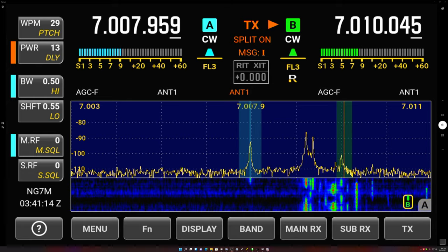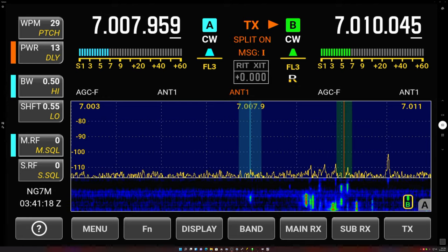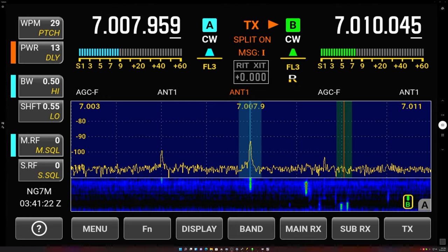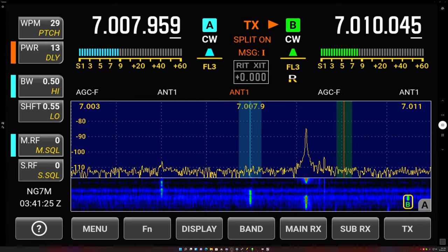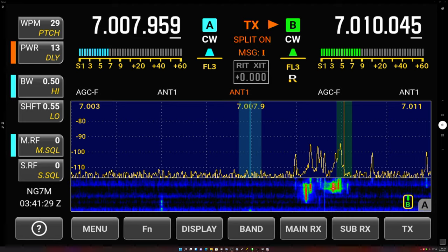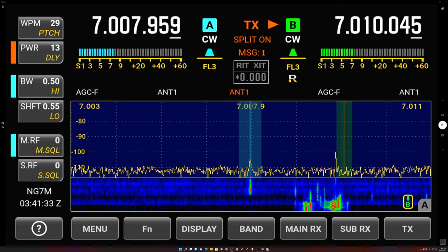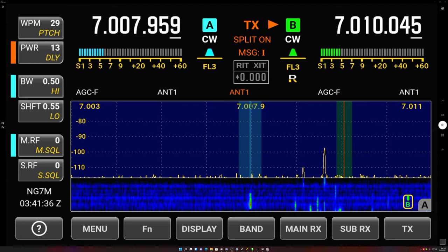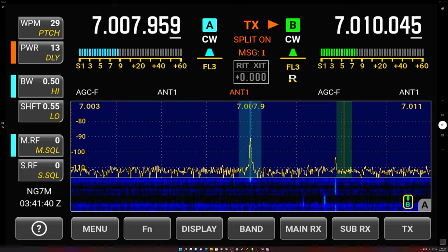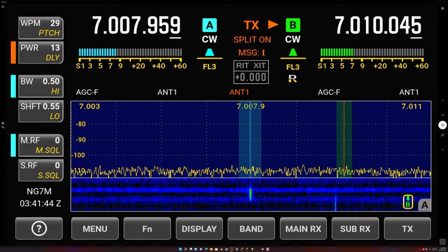Hello, MaxNG7M here for another live operating video. This is Hotel Delta 8 Romeo, Galapagos Islands on 40 meters, and it's about 0341 Zulu here on October 27th. Local time in Utah is 9:41 p.m. Hotel Delta 8 Romeo just took a little break — he likes to take these five-minute breaks — and he just started calling again. I'm going to go ahead and turn the audio on.